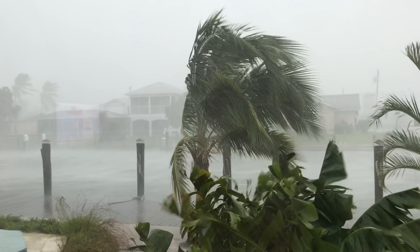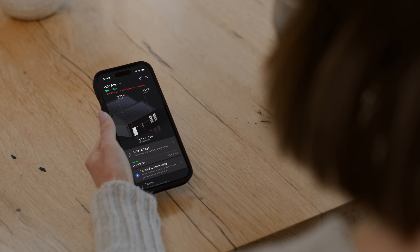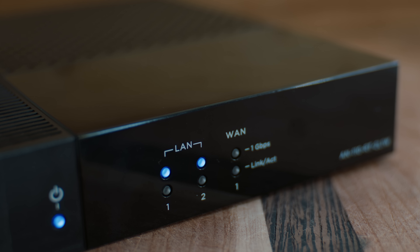If there's a major storm in your area and the cell tower goes down, you'll still be able to monitor your Powerwall within the Tesla app at home. We built a feature called local offline monitoring that allows your phone and your Powerwall to communicate over your home's Wi-Fi router.